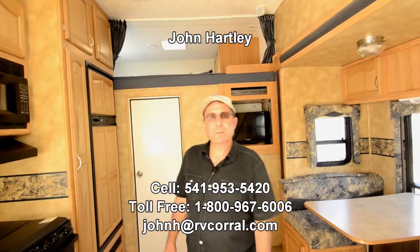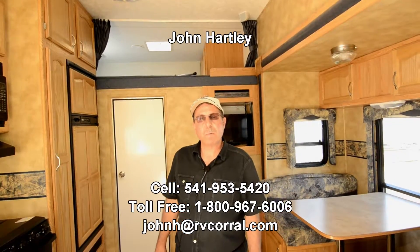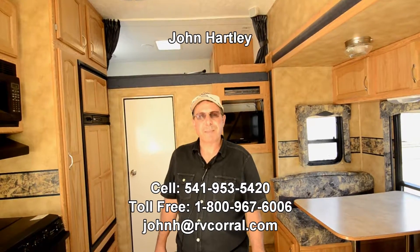Again, my name is John Hartley. One of the best ways to reach me is my cell phone. That's 541-953-5420. Give me a call. I'll be able to answer any other questions about this. Thank you.